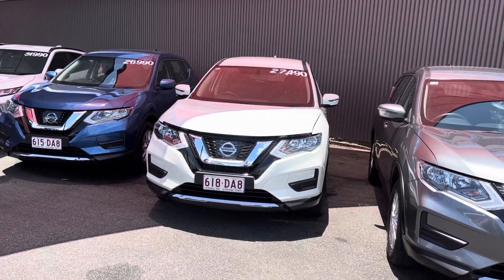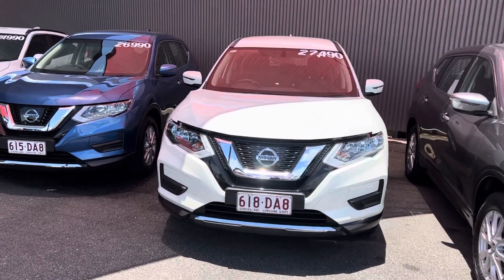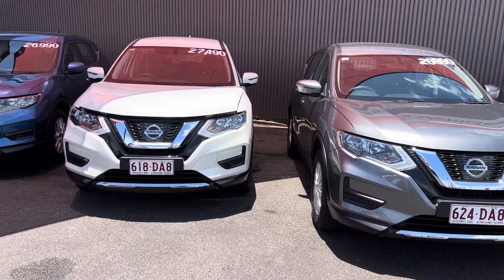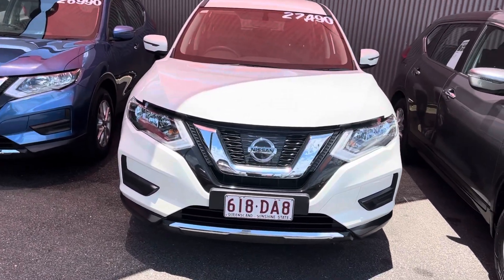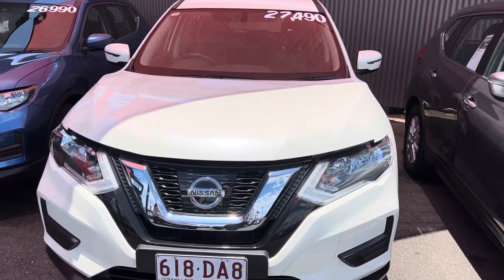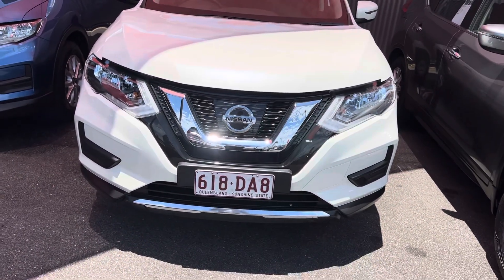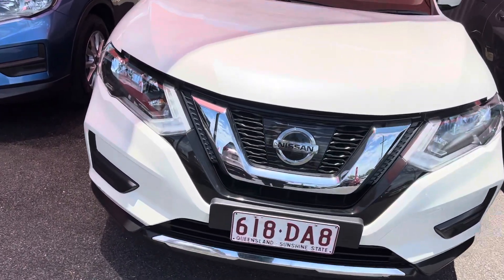Without further ado we'll jump straight into the video tour of the Nissan X-Trail. I've got three of them just in front of me — a graphite, a white, and a blue — but the one you put the inquiry on recently was the white one, so we'll go through that one. We're going to go through the entire vehicle in video format, covering the engine bay, all the paint and panel, interior condition, and the service history that comes with the car.